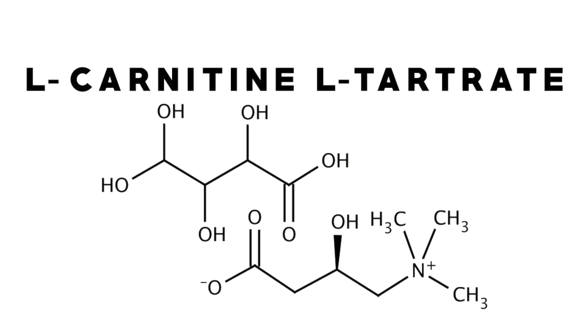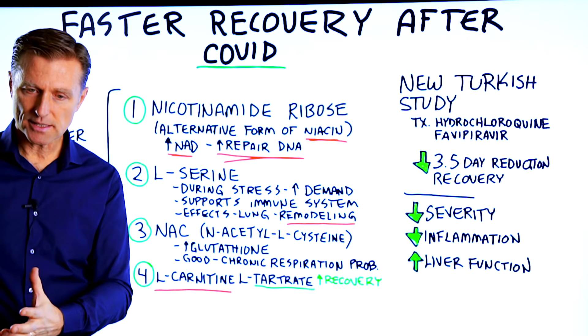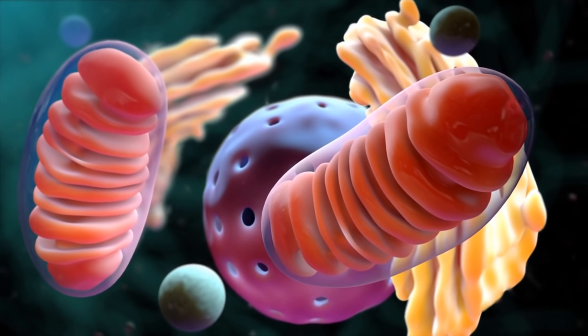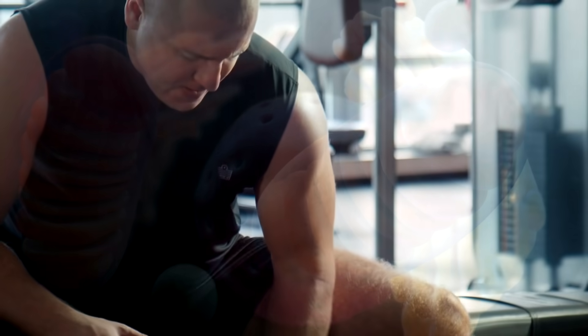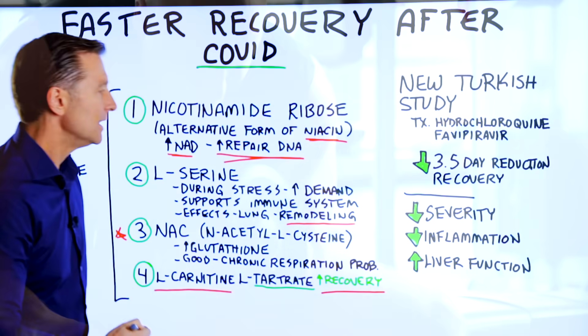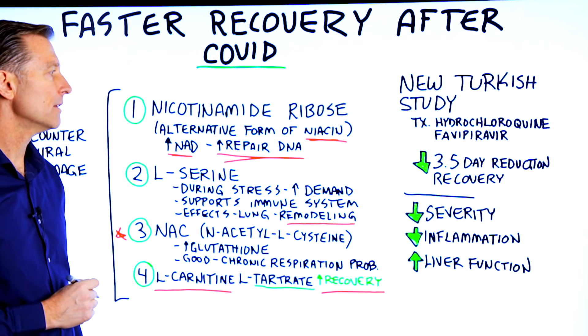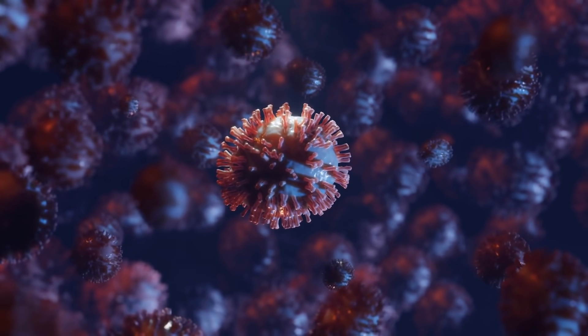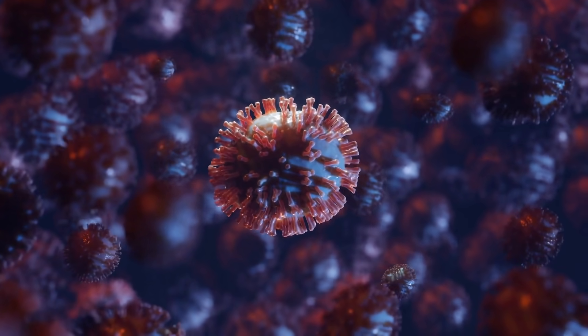And then number four, they used L-carnitine L-tartrate. L-carnitine transports fatty acids to the mitochondria for energy — and we're back to the mitochondria again. It's combined with tartrate, which improves recovery after exercise and stress. So this combination apparently worked very, very well to increase recovery and counter the viral damage.